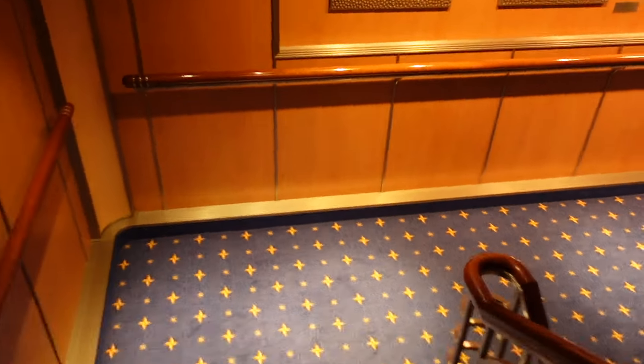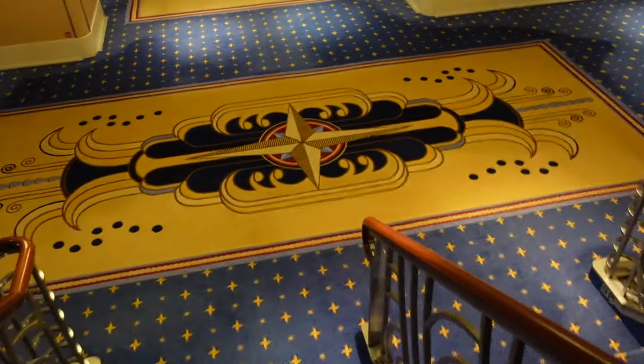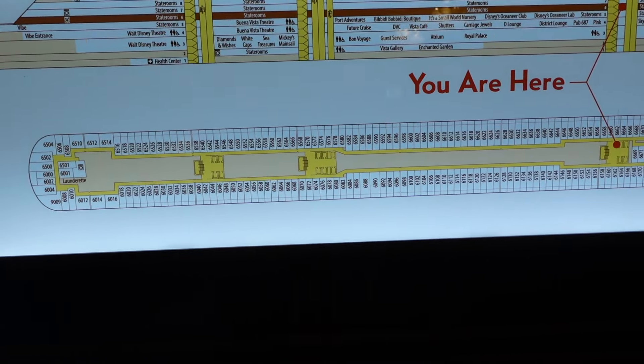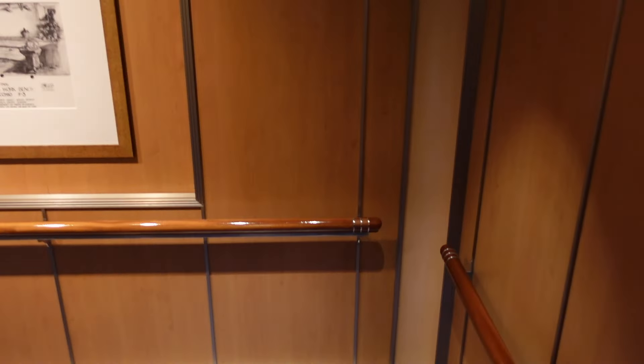Down to deck 6 — we've got all the artwork here. Here we are on deck 6, again all staterooms. And then when we get to deck 5, that's when we start to get into more things I can share with you.